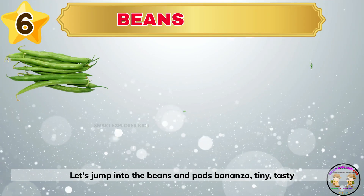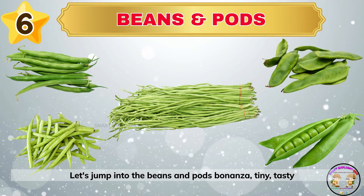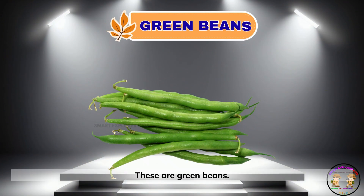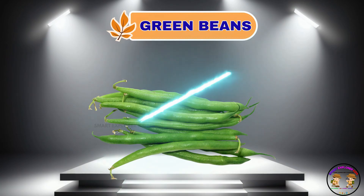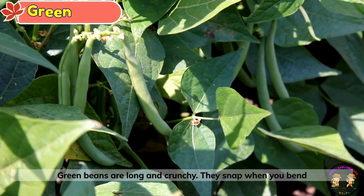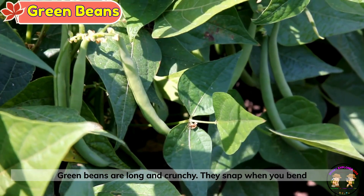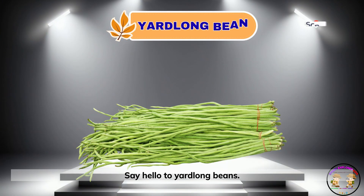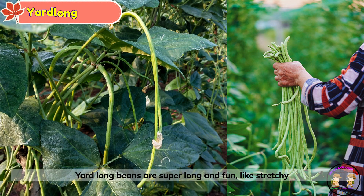Let's jump into the beans and pods bonanza — tiny tasty veggie buddies. These are green beans. Green beans are long and crunchy. They snap when you bend them. Say hello to yard long beans. Yard long beans are super long and fun, like stretchy noodles.